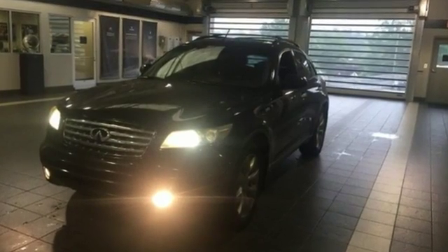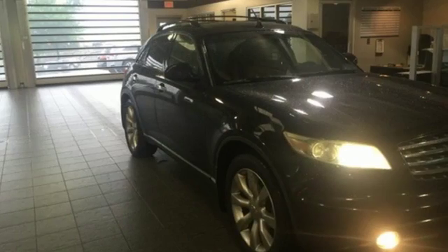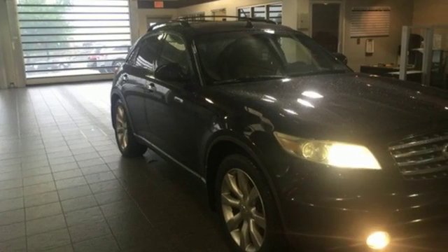If you're looking for a luxury SUV but want something fresh and different, look no further than this amazing Infiniti FX35.